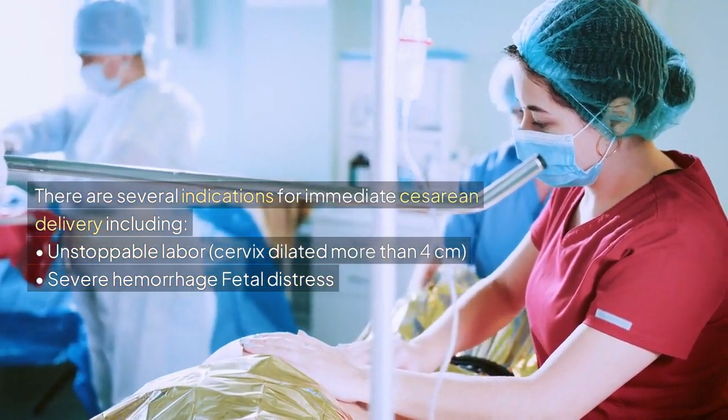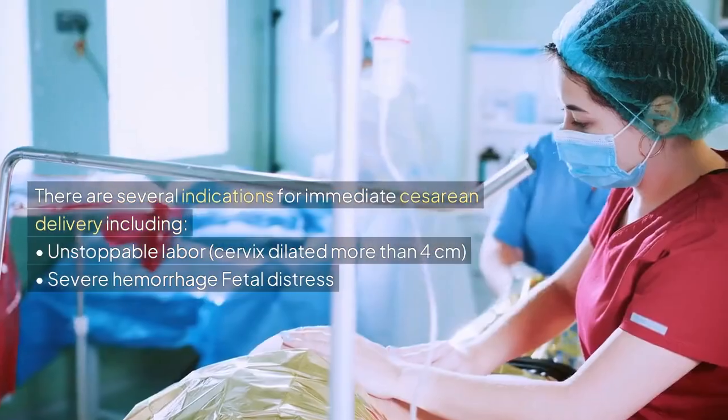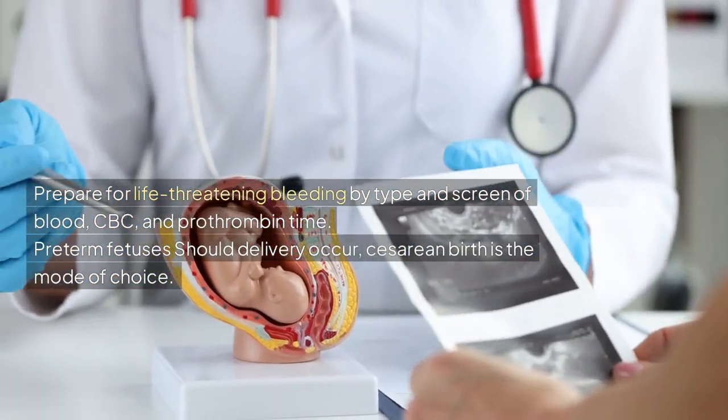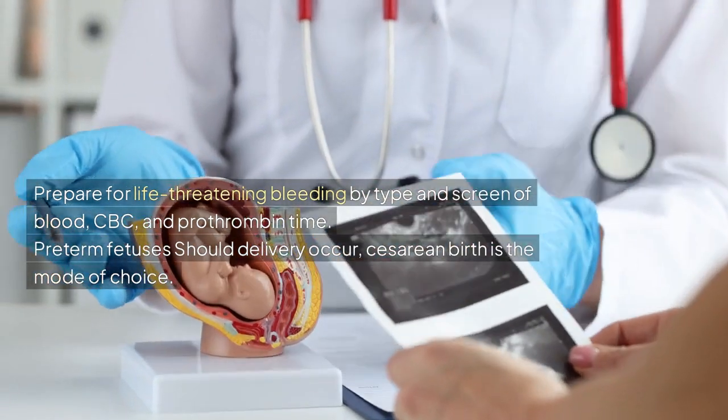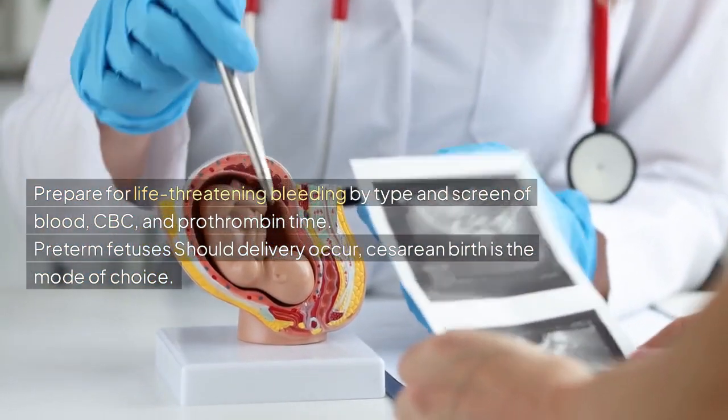Indications for immediate cesarean delivery include unstoppable labor, cervix dilated more than 4 cm, severe hemorrhage, and fetal distress. Prepare for life-threatening bleeding with type and screen of blood, CBC, and prothrombin time. Preterm fetuses should also be prepared for delivery with betamethasone to mature the fetus's lungs, and cesarean birth is the mode of choice should delivery occur.